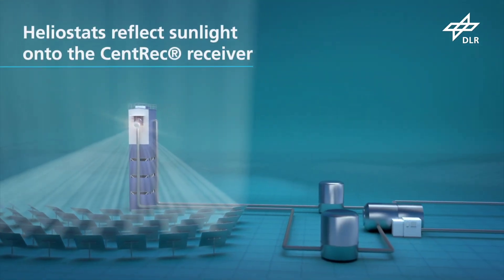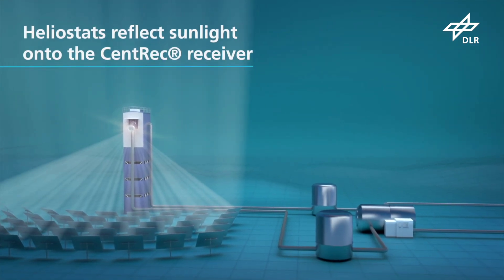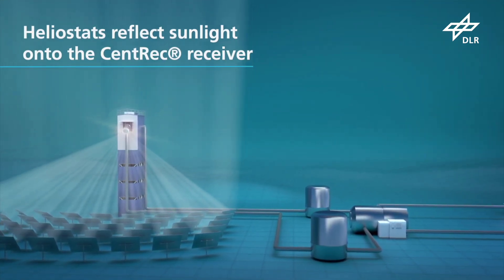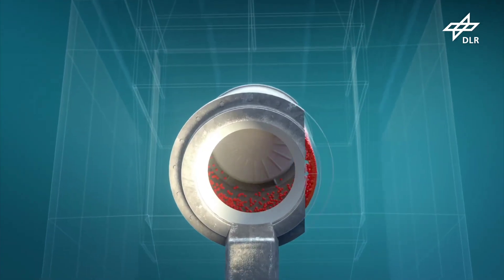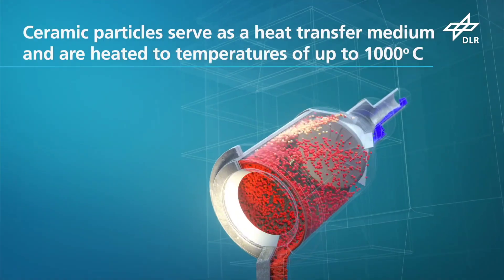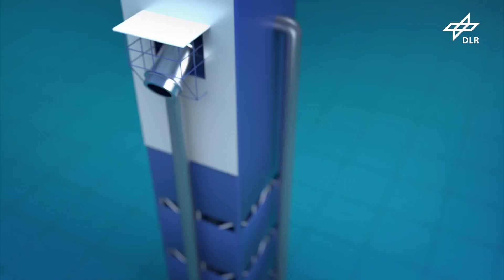One of the standout features of the DLR HyFlex panels is their flexibility, allowing them to be easily installed on curved surfaces and integrated into various structures. This adaptability makes them suitable for a wide range of applications, from residential solar installations to powering electric vehicles and remote campsites.